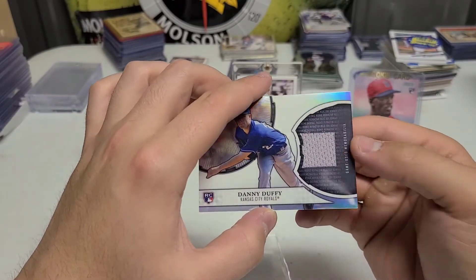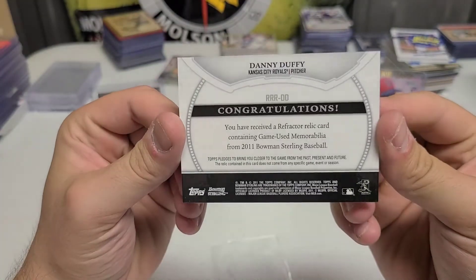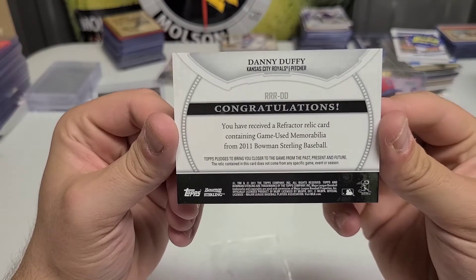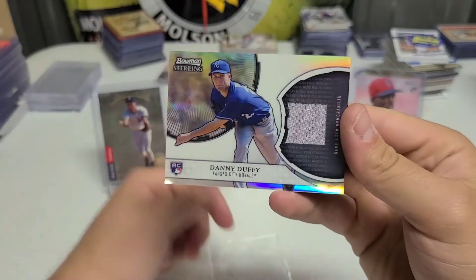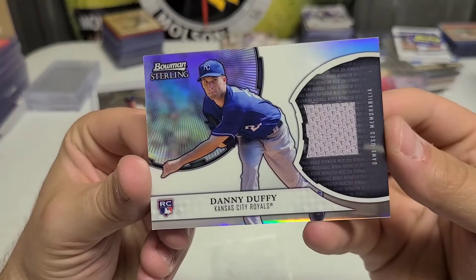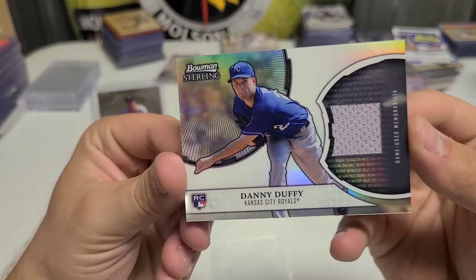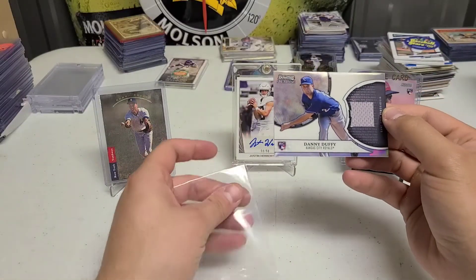I like the game-used memorabilia. It's a refractor relic — game-used memorabilia. It doesn't say which game, but still a very nice, very sharp card. It also says rookie relic in the text: 2011 Bowman refractor. Really like that one a lot.